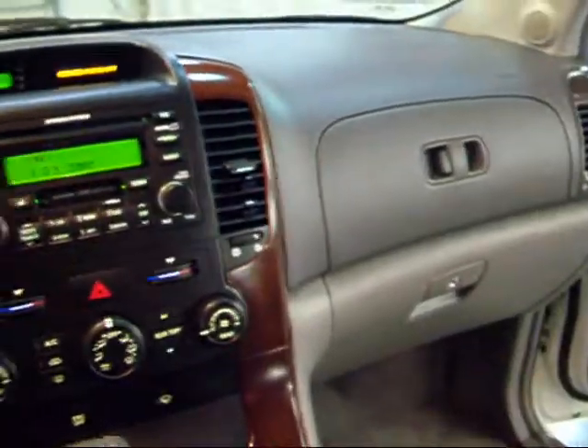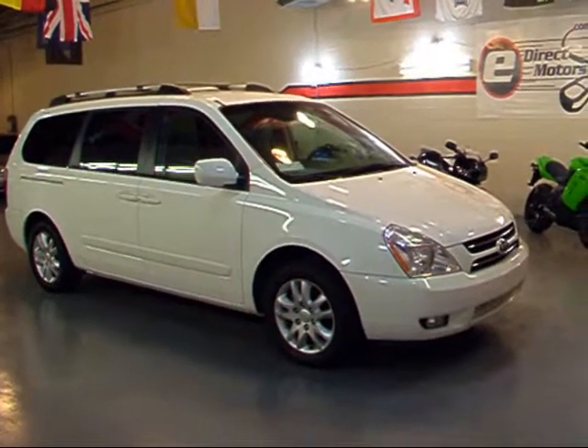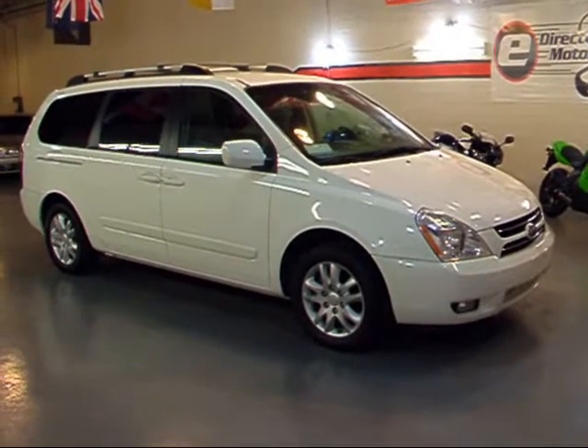I was really impressed myself with this Kia when I first saw it. Just wanted to remind you — you can go right to our website for pricing info, specs, and a lot of high quality detailed pictures. That's at edirectmotors.com. Thanks.